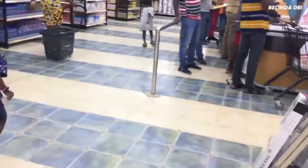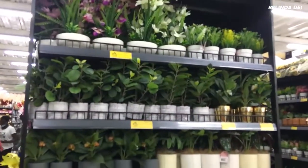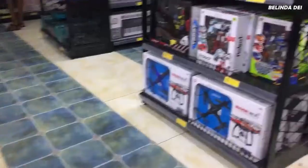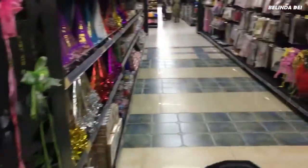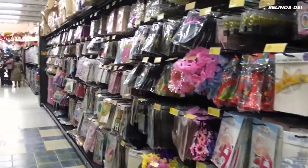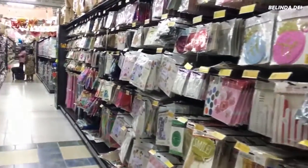First of all we are heading to the party and decor section, that is to the left. You can see a lot of artificial flowers, party items — things you use for bachelorettes, birthday parties, weddings. This is the section we are in, and the prices, guys, just keep watching.